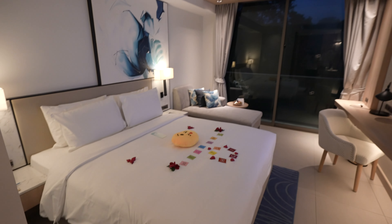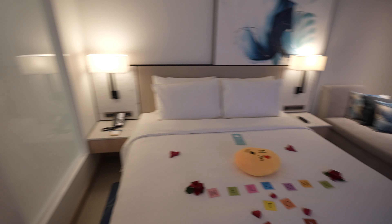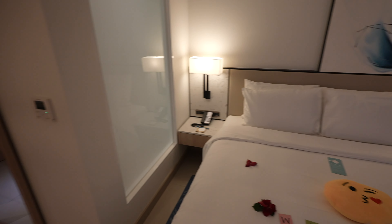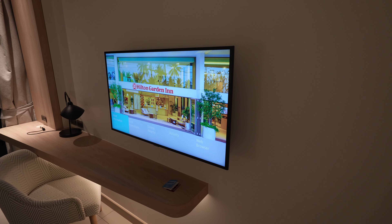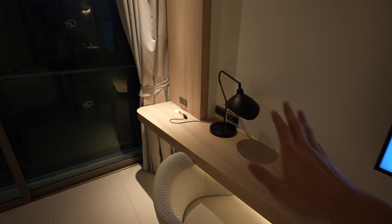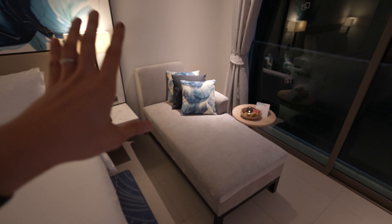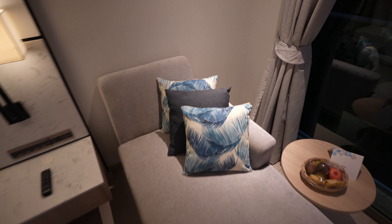Moving to the sleeping area, we've got a massive bed, nicely decorated. We've got a side table on each side. Across the room is a beautiful big TV. There's a table that runs along the room where you can get some work done, a lamp, and what I really like is this lounge sofa. This is perfect for taking a nap, resting, watching shows.